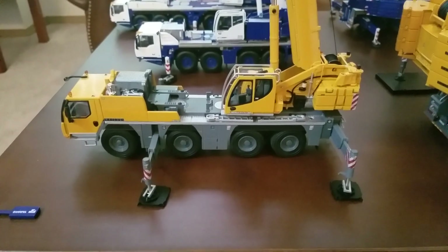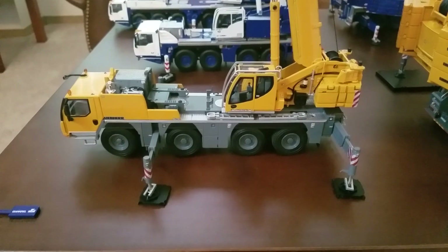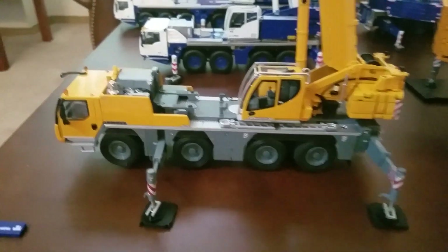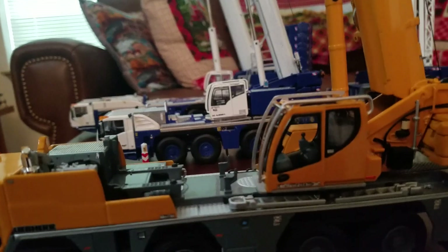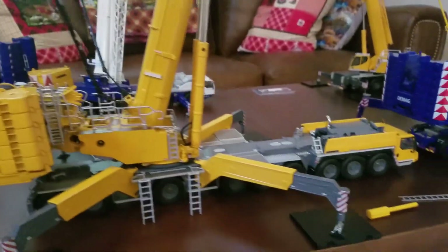Alright, hey everybody, today is going to be a crane collection update. I'm going to do a separate video for December of 2022. So this is a WSI LTM 1090 — I believe LTM 1750.